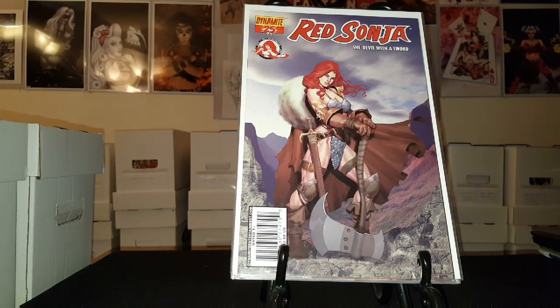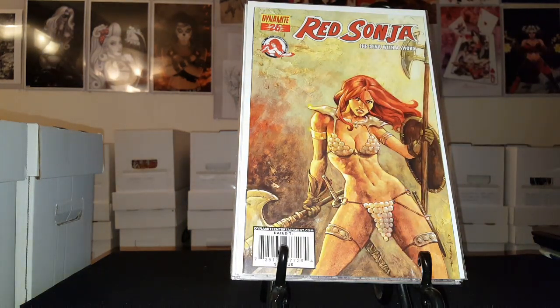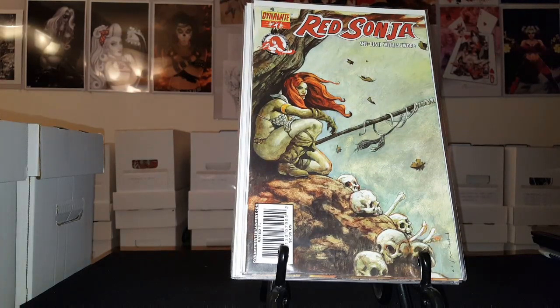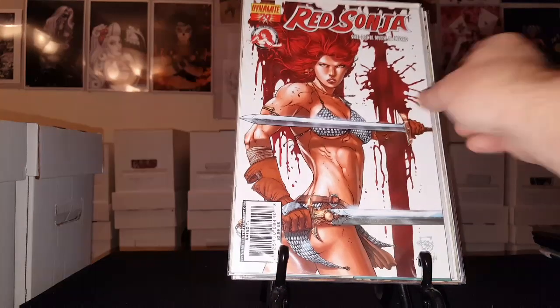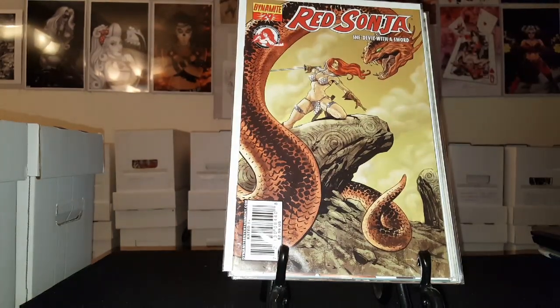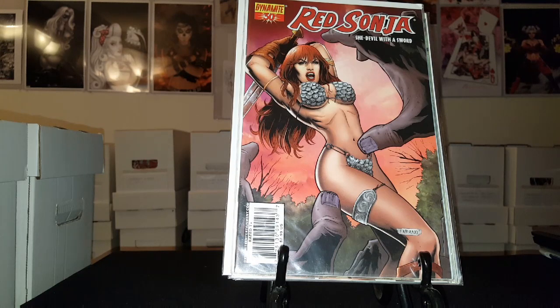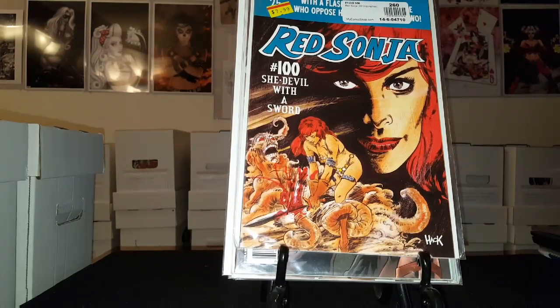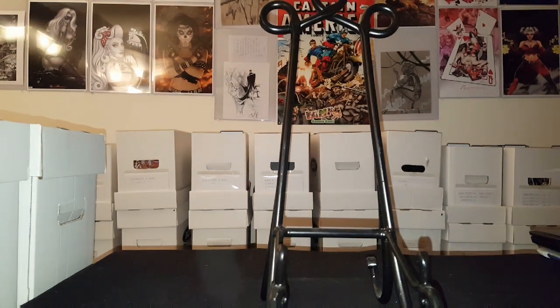A lot of just beautiful covers. Issue number twenty-five, twenty-six, twenty-seven, twenty-eight, twenty-nine — another beautiful cover there — another copy of twenty-nine, issue number thirty, and issue number one hundred. So that is all of my Red Sonja: She-Devil collection. Like I said, I think there are eighty issues in that run and I only got up to thirty.